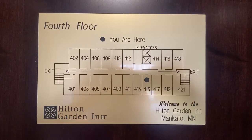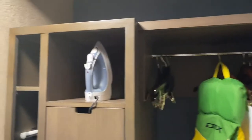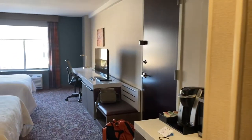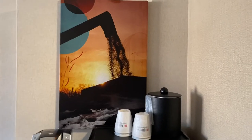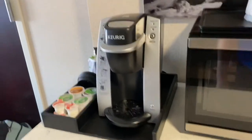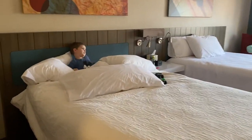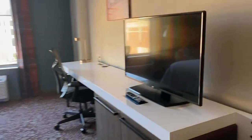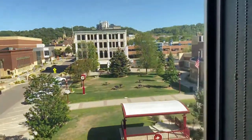Here we are in our fourth floor room of the Hilton Garden Inn Mankato. Coming in, you've got an open closet right here, a microwave, a little refrigerator, and a Keurig. We got the two queen beds because the man needs a bed of his own.